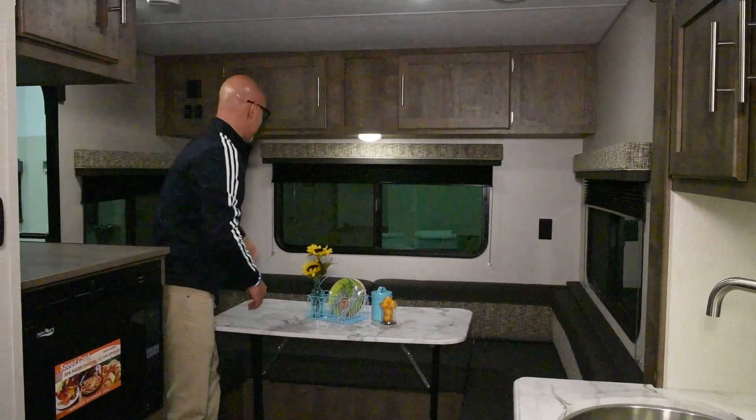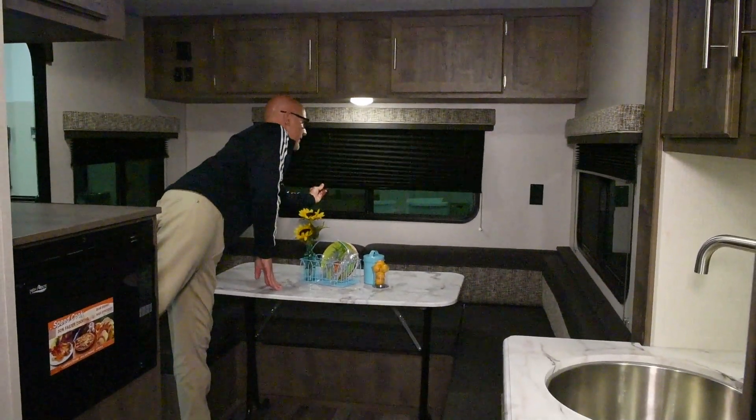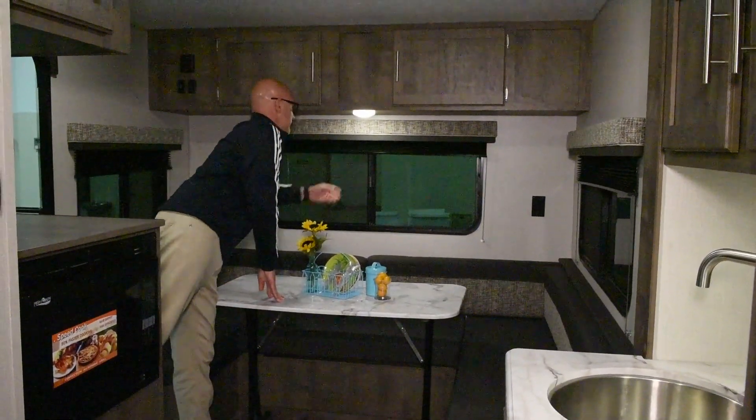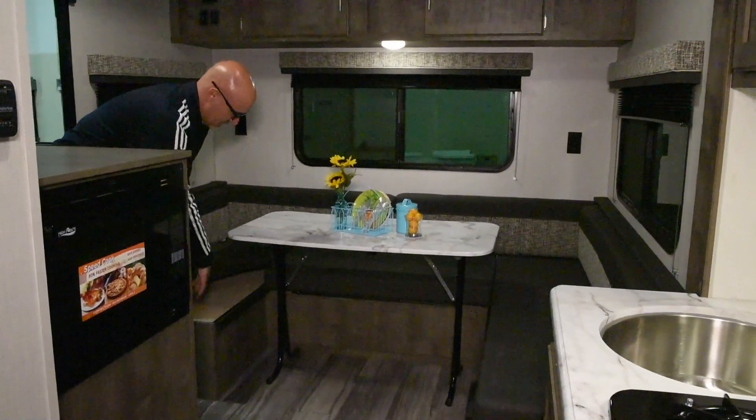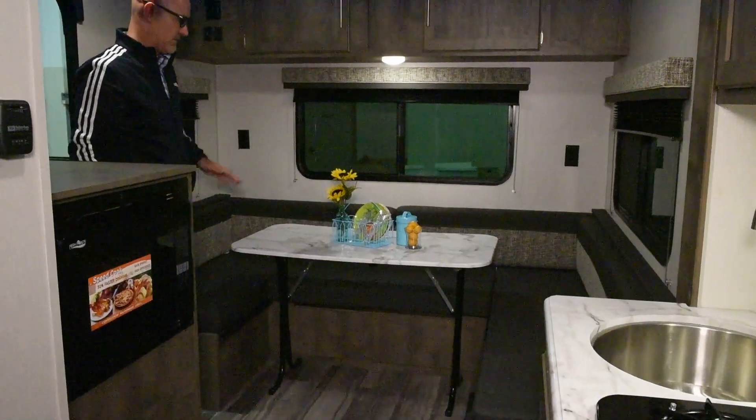You get nice day-night shades, blackout shades all throughout. And then this has all storage underneath it — this whole big huge dinette storage. So tons of storage there.